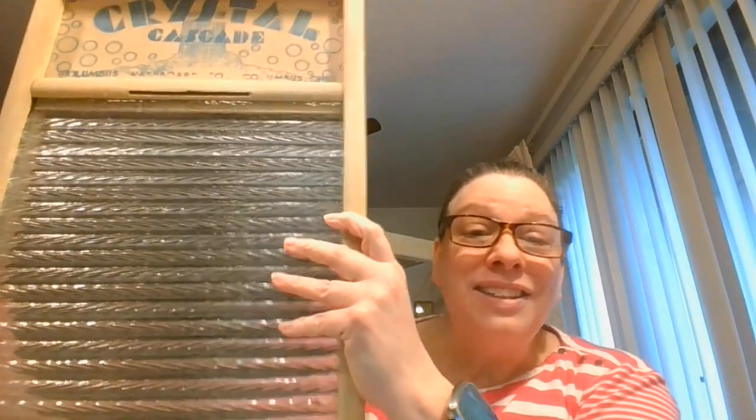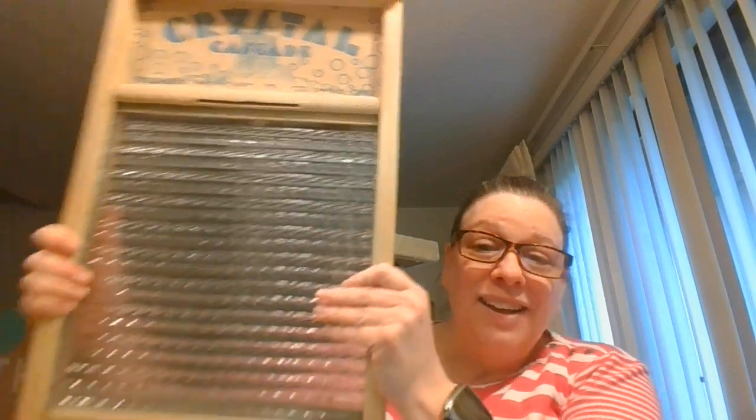I still need to continue to unbox things, so I'm actually going to continue on to another box. The first thing I have is this — my goodness. So here is a laundry scrubber. It says Crystal Cascade, Columbus, Ohio. This is glass — this whole thing is textured glass, and this is a big one. I don't know as though I have really ever seen a glass one before. That was a fun find.